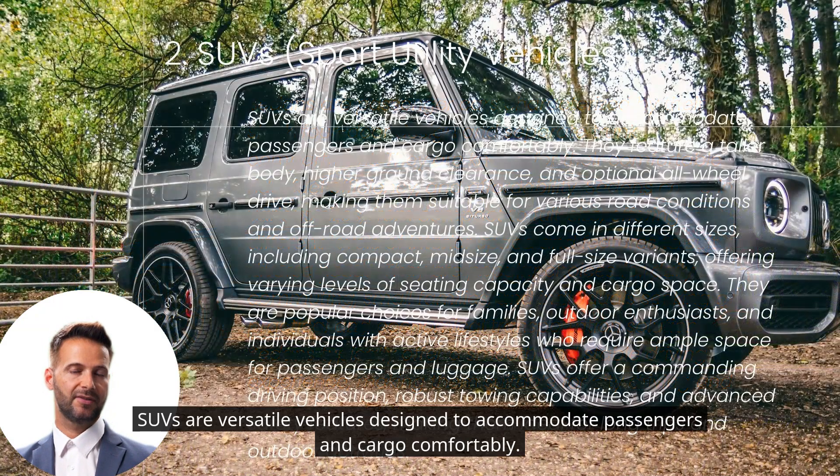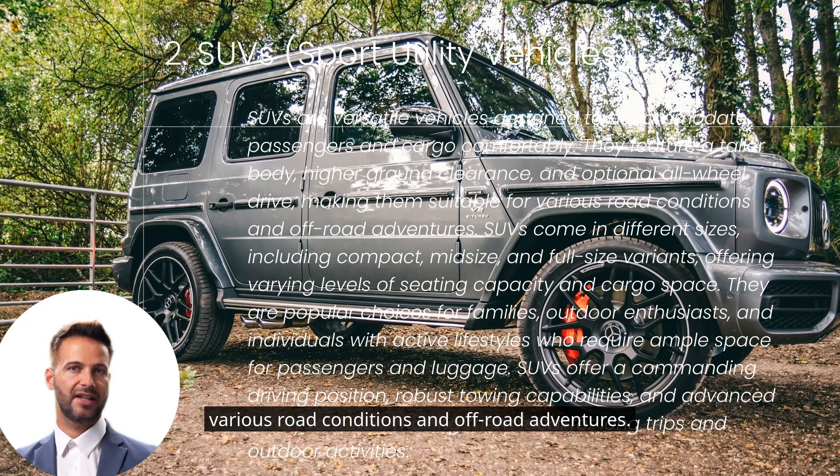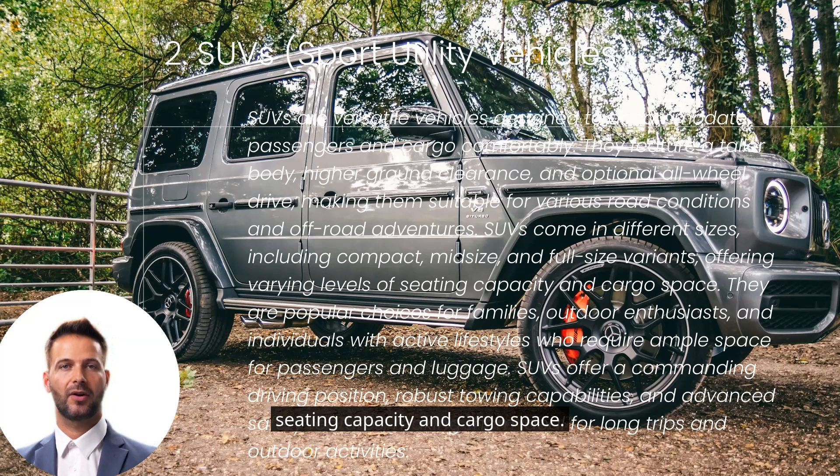SUVs are versatile vehicles designed to accommodate passengers and cargo comfortably. They feature a taller body, higher ground clearance, and optional all-wheel drive, making them suitable for various road conditions and off-road adventures. SUVs come in different sizes, including compact, mid-size, and full-size variants, offering varying levels of seating capacity and cargo space.